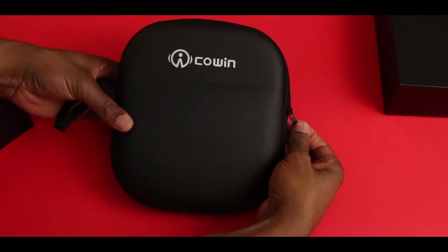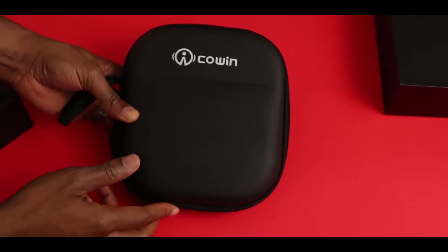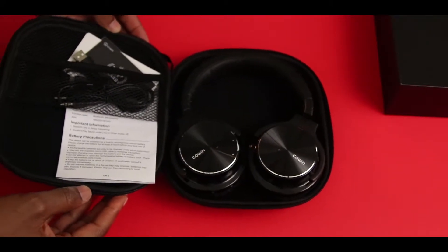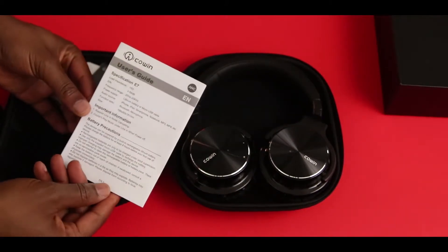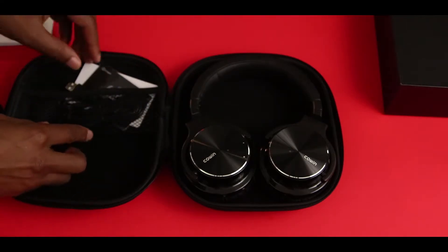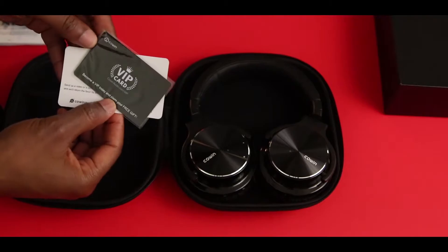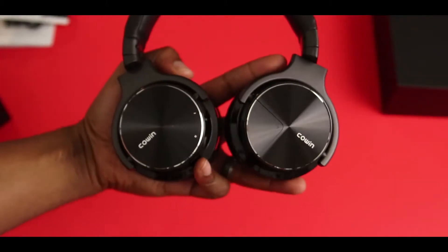Starting with the E7 Pro by Cowin, and I should tell you that these were sent out to me for review. I've been using these for the last few days and I learned that I really, really like these budget friendly headphones. For starters, there's a hard shell case included. I travel a lot sometimes so I need it because I like to keep my stuff in good shape, and it influences the order of what you'll see today.